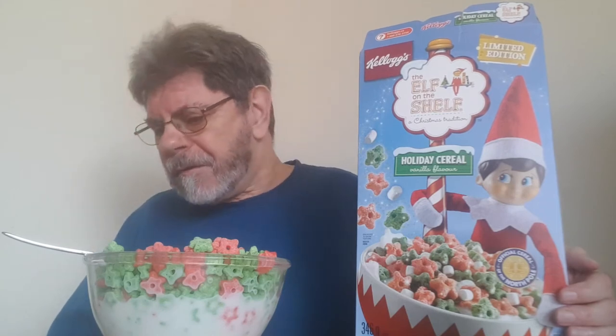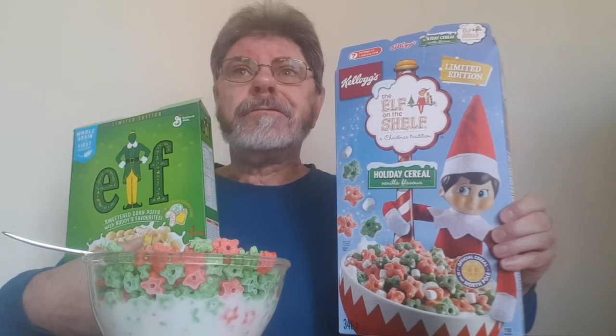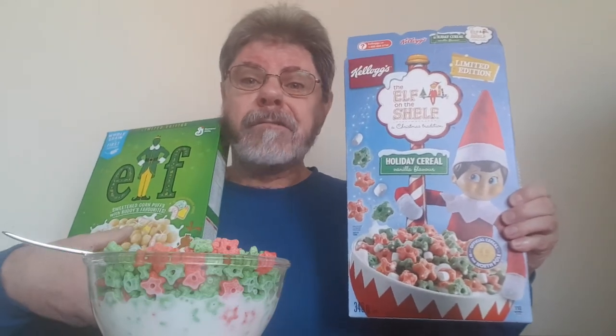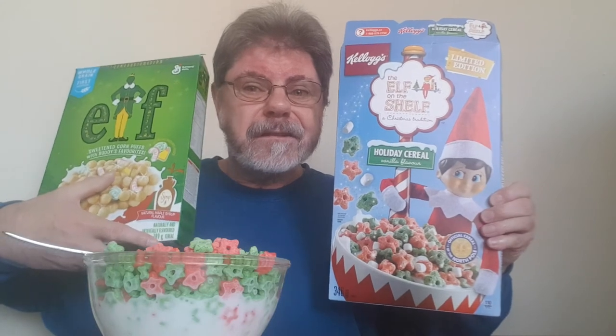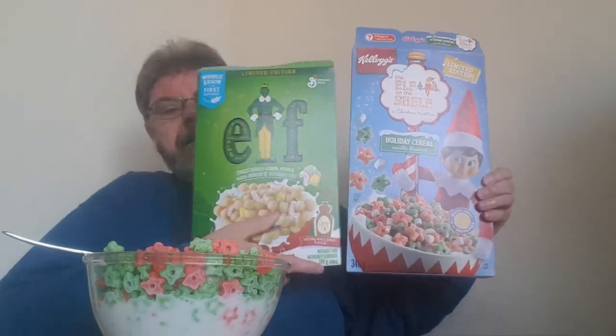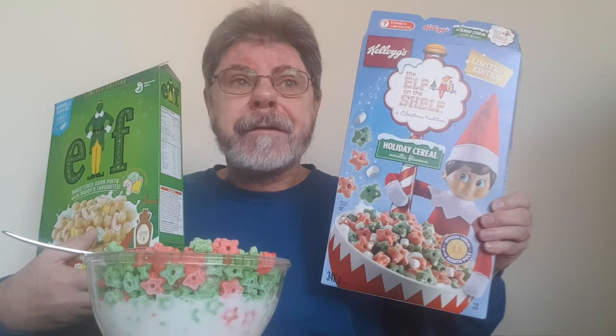So kids, Elf on the Shelf compared to Elf — let's see, which one will I choose? I think I choose Elf on the Shelf. Part of the reason is it's a bigger box. This thing was six dollars, this thing was four — look at that! It's a bigger box so you get more for your money, and I think it tastes better.